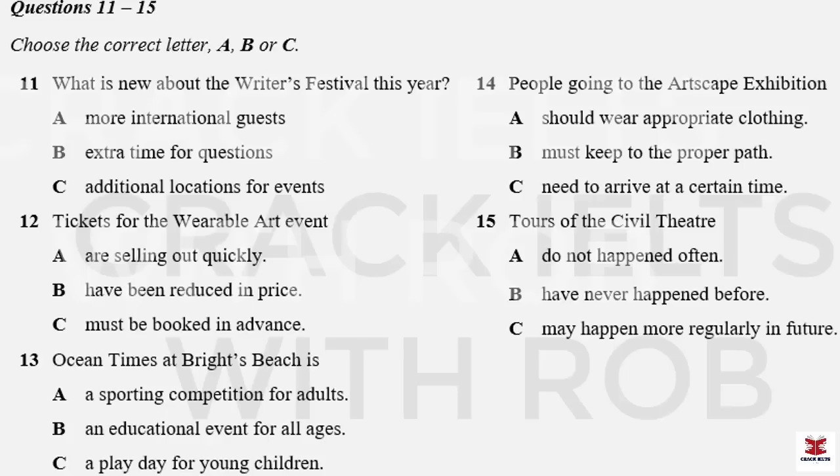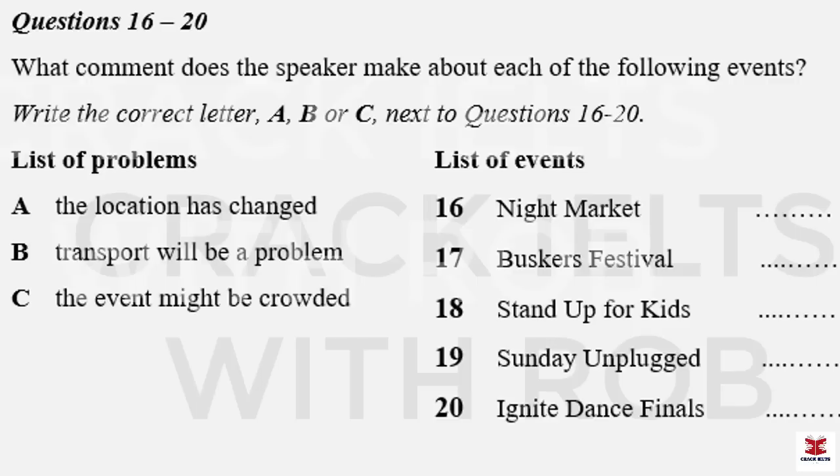Before you hear the rest of the talk, you have some time to look at questions 16 to 20. Now, listen and answer questions 16 to 20.